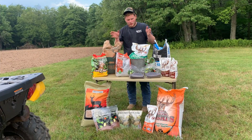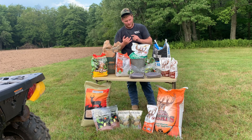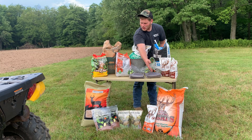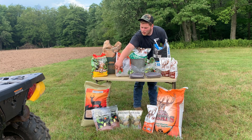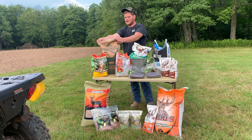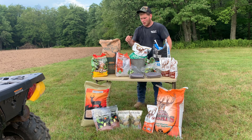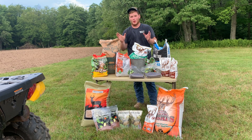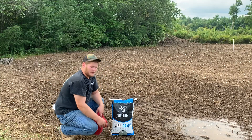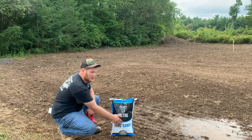All right guys, here's our seed selection. As you can see, we have a wide variety — different brands, different seed types. We have a lot by Imperial Whitetail, some oats, radishes, turnips, and some basic food plot stuff from Biologic. I hear thunder and we've got to get this seed planted, so let's take it to the field and get it on the ground. First seed going down is Big Time Long Range — this is a cereal grains, brassicas, and clover mix. Let's get it down.